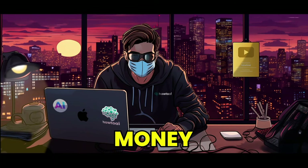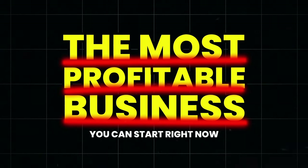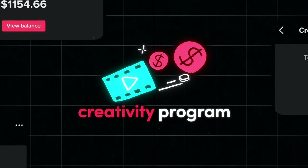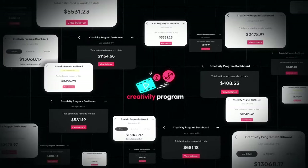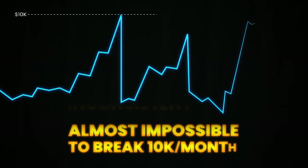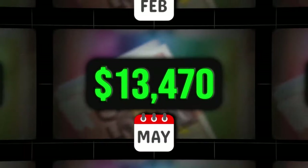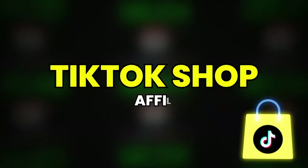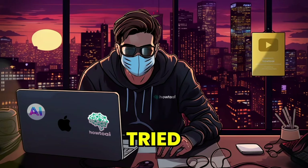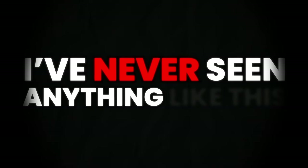TikTok has literally become a money printing machine and is without a doubt the most profitable business you can start right now. We had the creativity program going absolutely viral during the past couple of months, but as you might have figured out by now, it's not very scalable. It's inconsistent and almost impossible to break $10K per month with one account. I'll show you a brand new way to make thousands of dollars per month through the TikTok Shop Affiliate program. And as someone who's tried almost every online business model out there, I can tell you I've never seen anything like this.